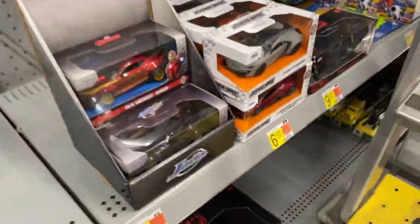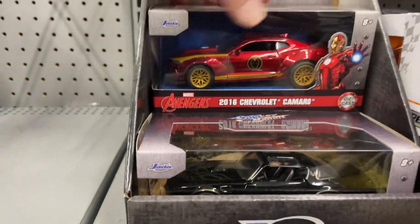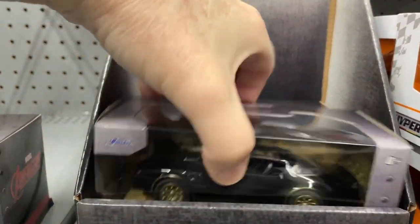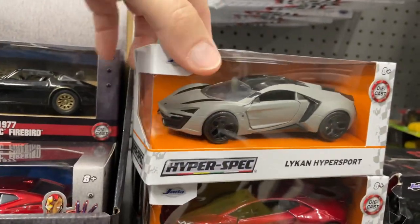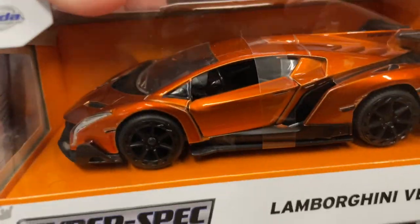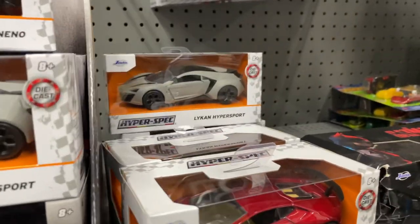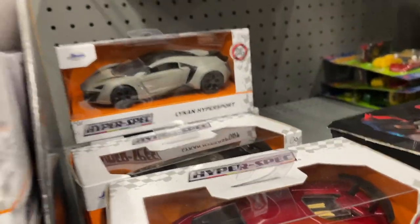And then over here, what do we have? A couple of Jada cars — Avengers Camaro, Pontiac Firebird, another Camaro. And they have a Lamborghini and a Lycan — we'll check this out. Pretty cool color. Really nice ones.